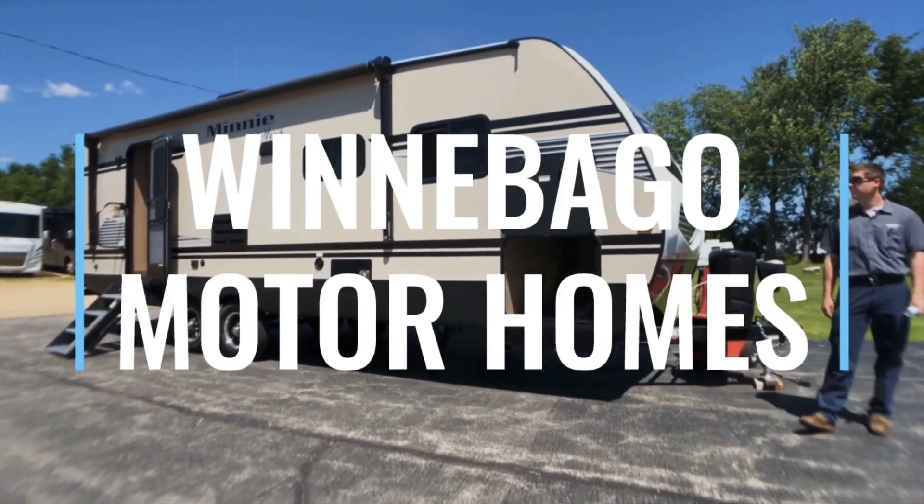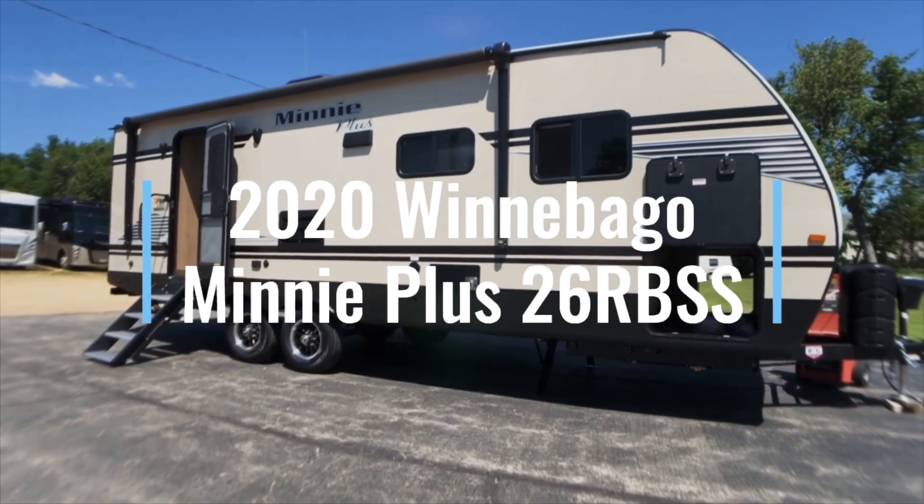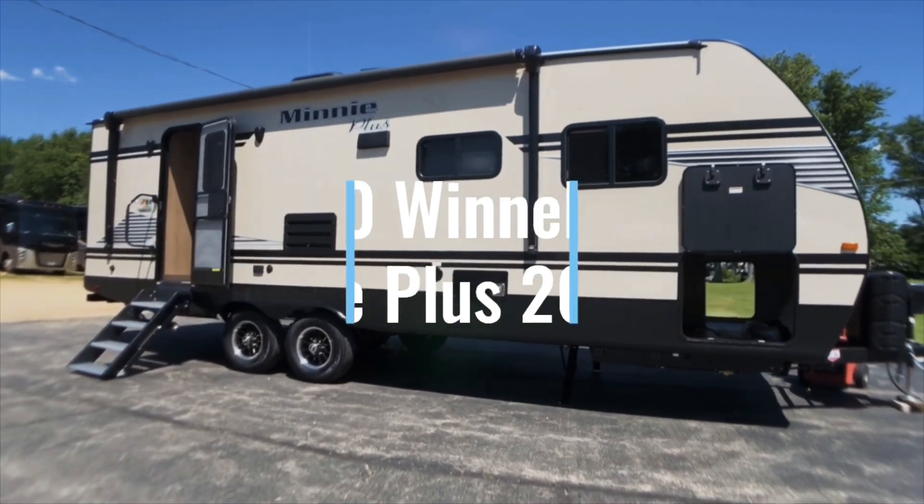Hi, I'm Wade with Winnebago Motorhomes here in Rockford, Illinois, and today we're going to be going over the 2020 Winnebago Minnie Plus 26RBSS floor plan.